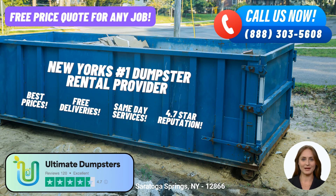Are you in need of a reliable and efficient same-day roll-off dumpster rental service in Saratoga Springs, New York? Look no further than Ultimate Dumpsters, your go-to solution for all your waste management needs. Allow me to introduce you to the benefits of using Ultimate Dumpsters in this vibrant city.